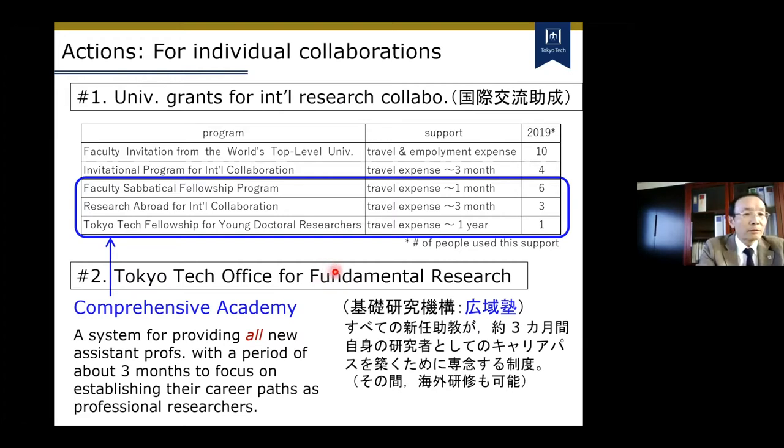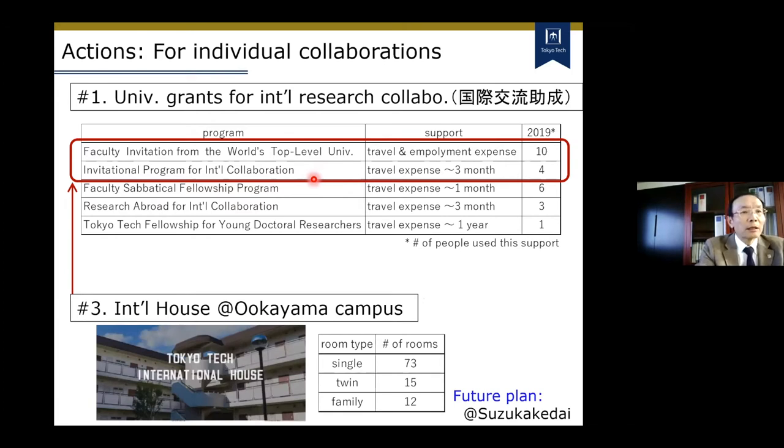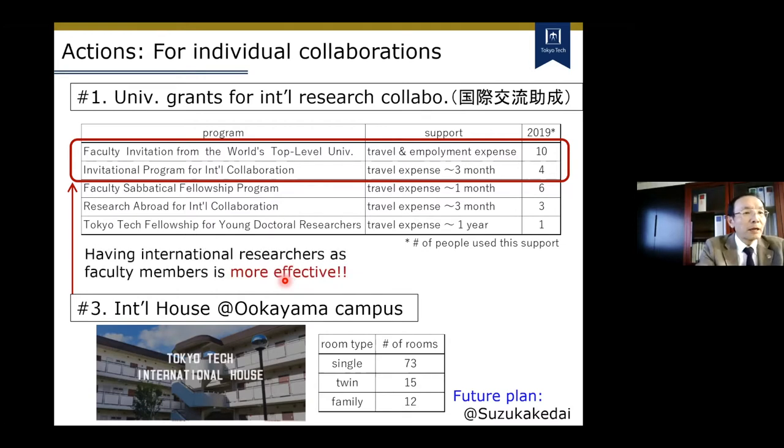Tokyo Tech Office for Fundamental Research runs a comprehensive academy — very roughly speaking, a system offering all new assistant professors a period of three months to focus on establishing their career path as professional researchers. They might use this period for visiting overseas collaborators. We also have travel grants for inviting visiting researchers. We think it is important to have visitors for reasonable lengths of time, and what is important is a secure housing system. We have an international house of reasonable size at Ookayama campus, and I think we should have at least some near Suzukakedai campus.